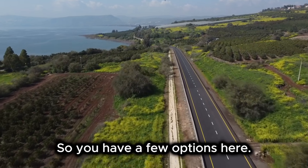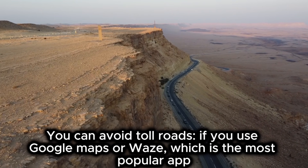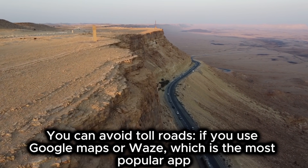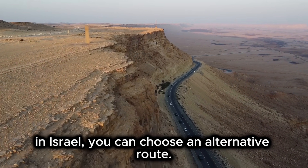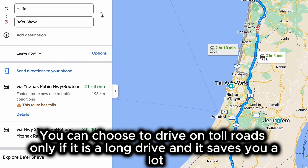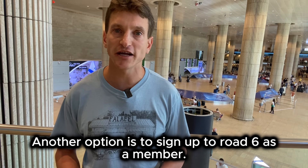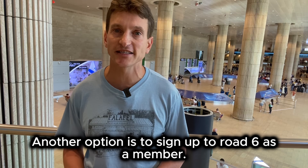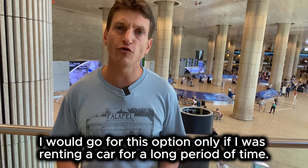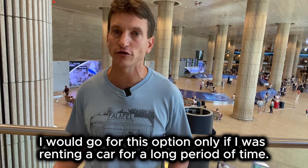So you have a few options. You can avoid toll roads — if you use Google Maps or Waze, which is the most popular app in Israel, you can choose an alternative route. You can choose to drive on a toll road only if it is a long drive and it saves you a lot of time, which is what I would do. Another option is to sign up to Road 6 as a member, though I would go for this option only if I was renting a car for a long period of time.